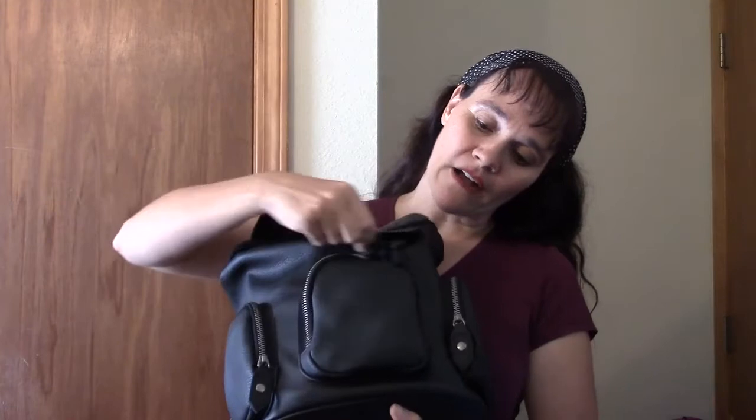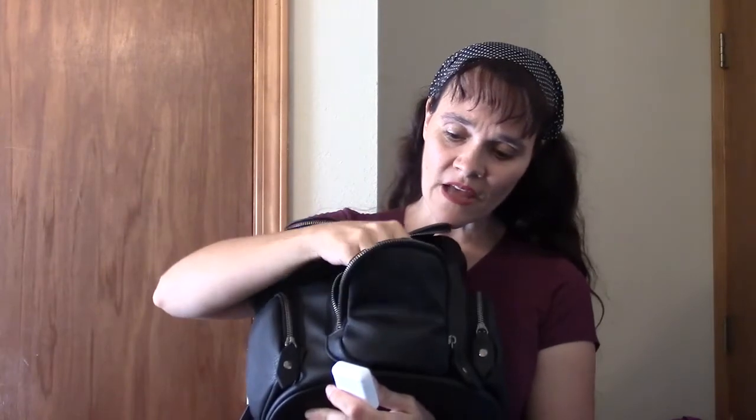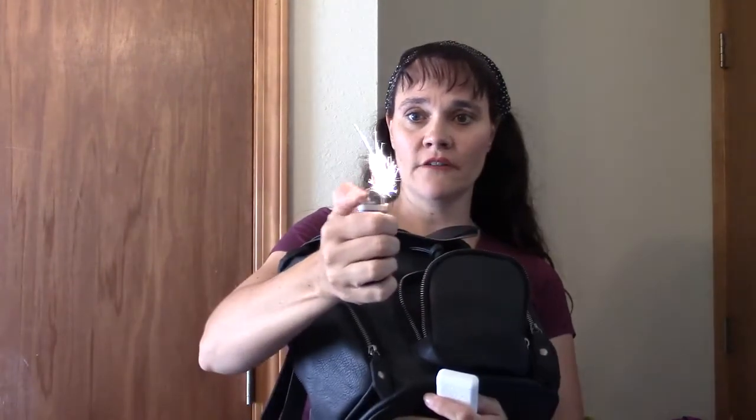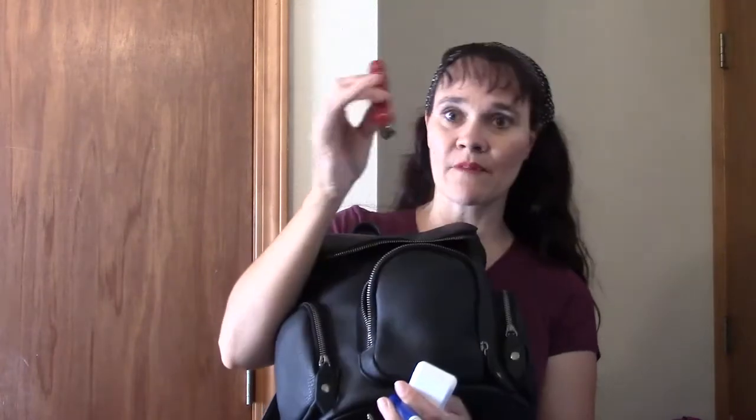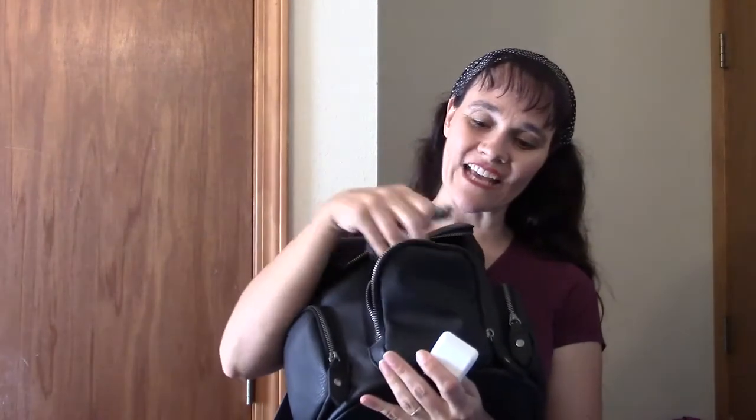Front zipper pocket — I always have floss with me. I have a lighter; I like to have a source of fire. I have keys to my husband's car — extra keys. And I got my Swiss Army knife.